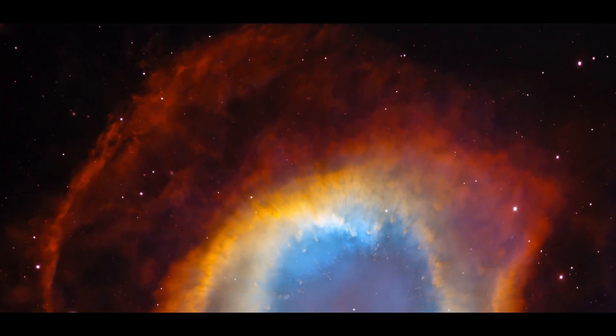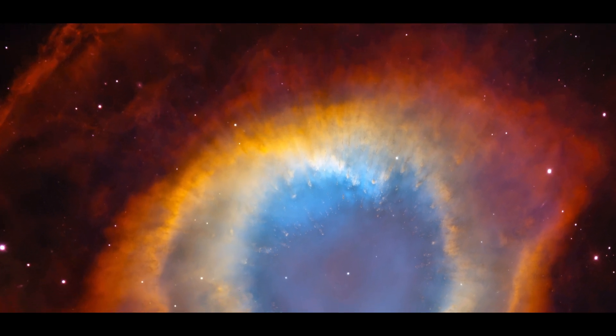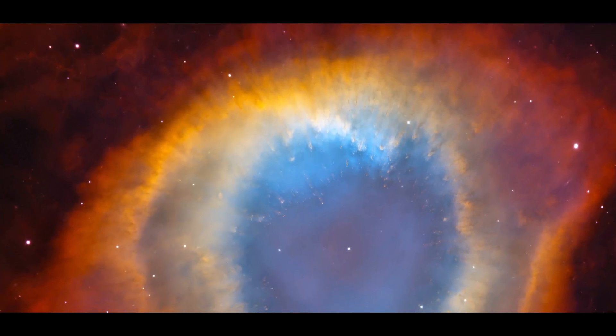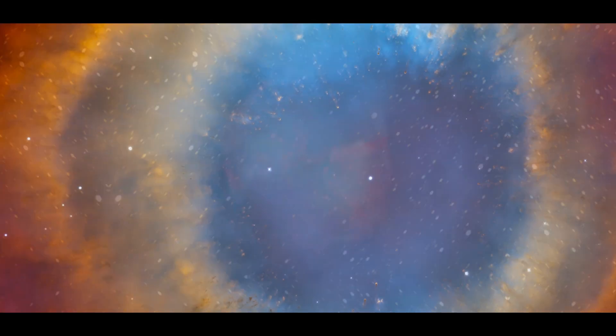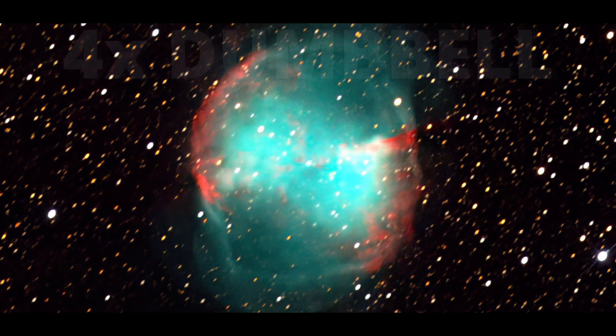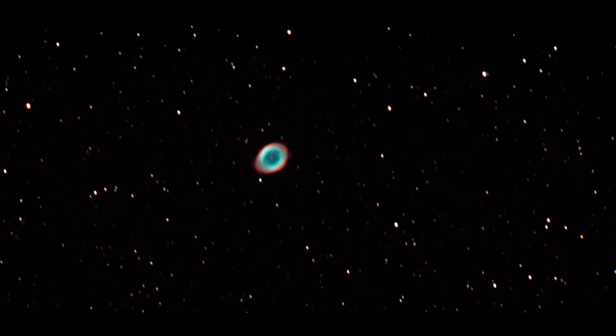Be aware, if you're going to watch it, that it's a large planetary nebula. Just for you to get an idea, the Helix Nebula is 4 times larger than the Dumbbell Nebula and 100 times the area of the Ring Nebula.